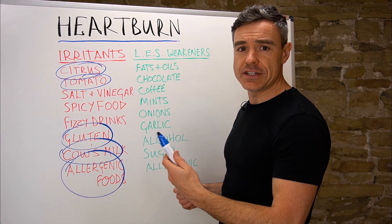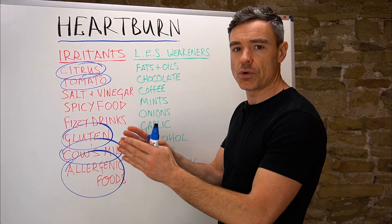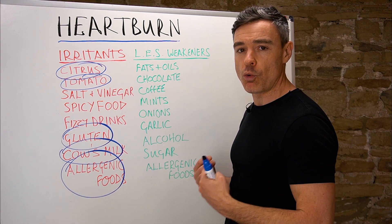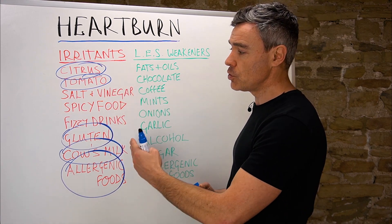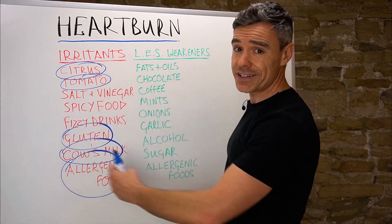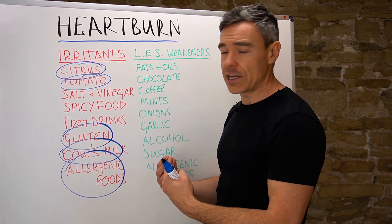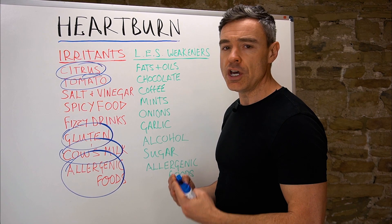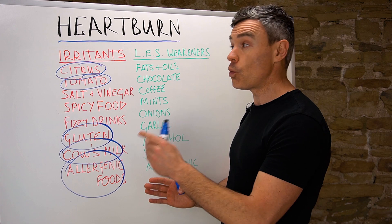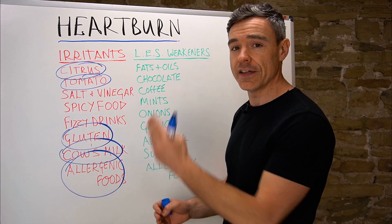The pattern is probably going to be different for every single person, so it's not easy to say here are the foods you need to avoid and here are the ones to eat. You really want to be experimenting and figuring out your individual pattern. In some cases, things like H. pylori or a hiatal hernia can override food changes entirely, so foods are just one possible trigger. The following videos will look at other causes and how to identify and fix them.